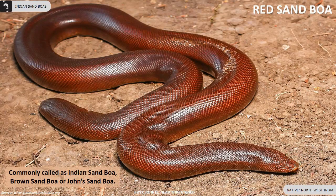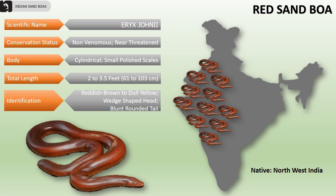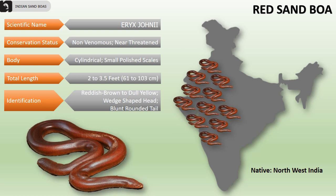Red sand boa is a near-threatened species commonly called as Indian sand boa, Brown sand boa, or John's sand boa. They are found mainly in the northwestern parts of India.